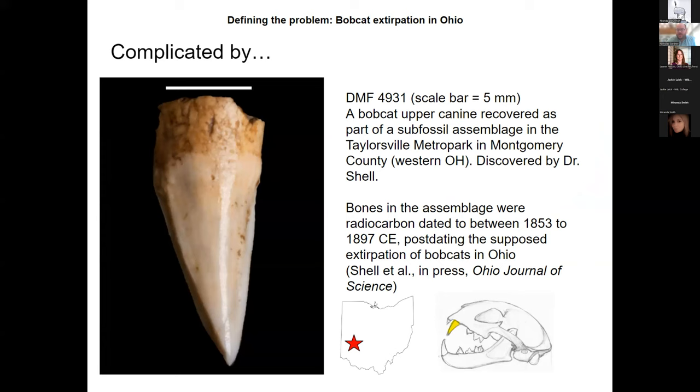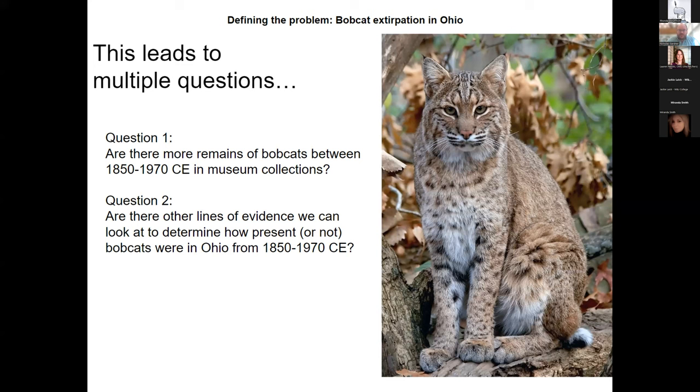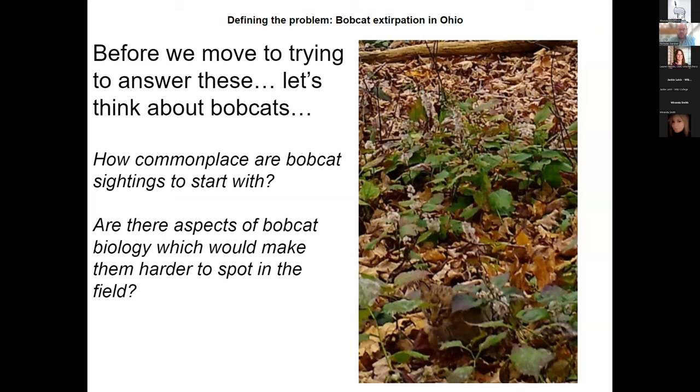If the common narrative is that bobcats went extinct, we shouldn't be able to find evidence to the contrary. That poses two questions: one, can we find remains of bobcats collected between 1850 and 1970 CE in museum collections? Or can we find other lines of evidence that might determine if bobcats were present in Ohio during this period, which would rule out a total and complete extirpation? Before answering, we need to think about bobcat biology — specifically how commonplace bobcat sightings are and whether aspects of their biology make them harder to spot.